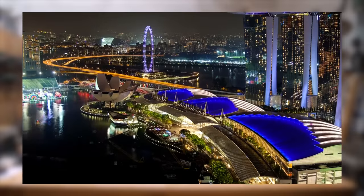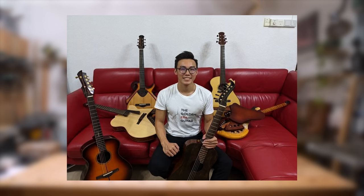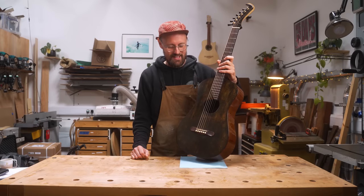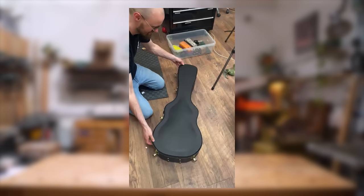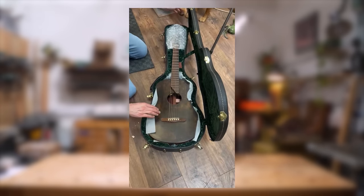Marcus mentioned to me that one of his customers was liquidating some of his collection of high-end acoustic guitars, and amongst that collection were six Matsuda guitars. In that collection of six was this beautiful parlor guitar, and as soon as I saw it I was like, what I wouldn't give to add it to my collection. Marcus actually brought this guitar over to me from Singapore — we met at Paddington station in London. I brought this guitar home and opened it up for the first time in this workshop, and we've got a little video clip of that happening.